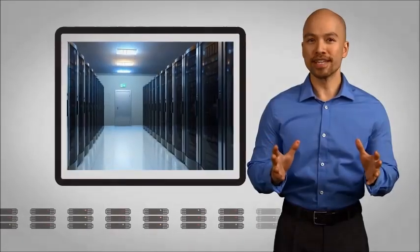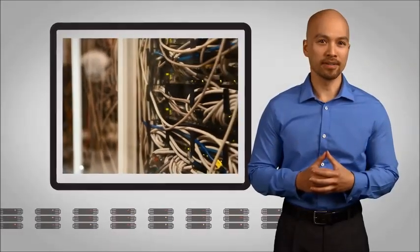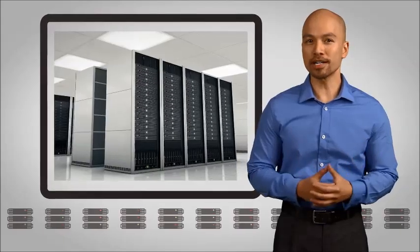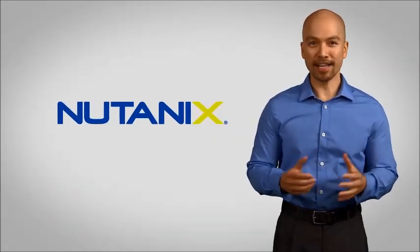A full-scale revolution is happening in enterprise data centers. They are being transformed from impossibly complex and unbearably costly to radically simple. And leading the charge is Nutanix.